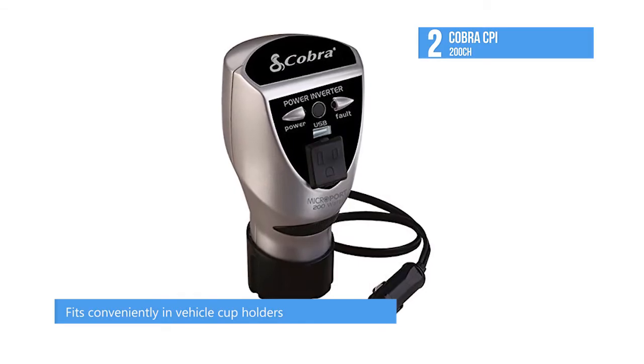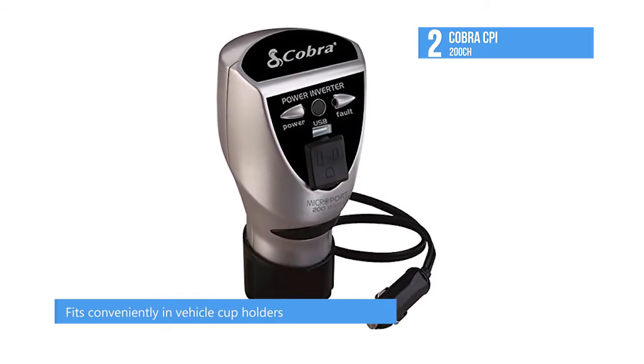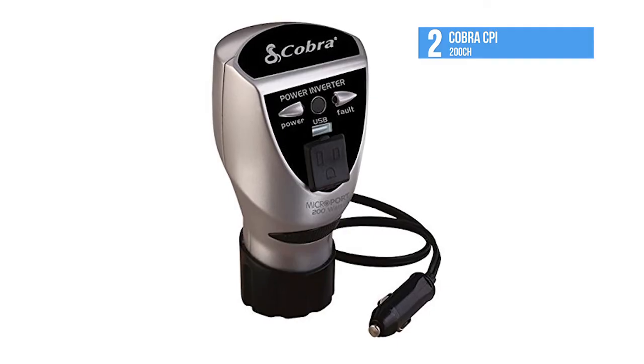Power up any devices under 200 watts, including small video games and most compact laptops.